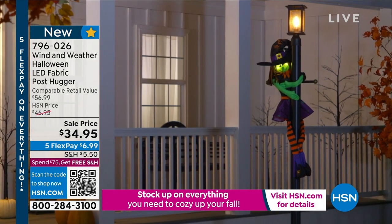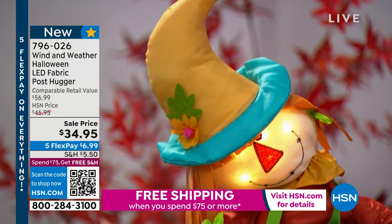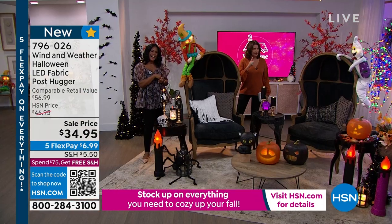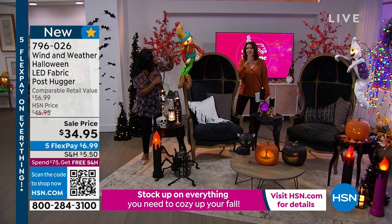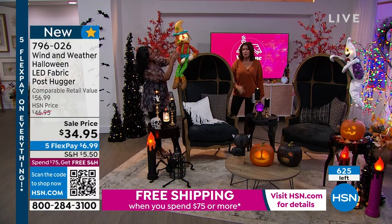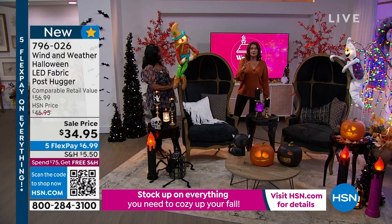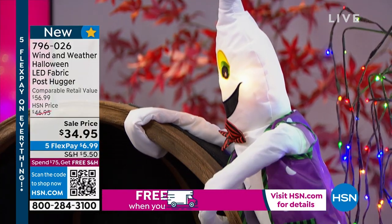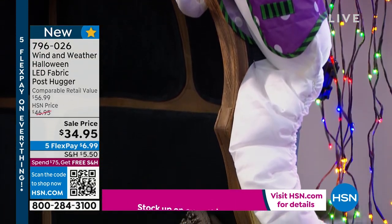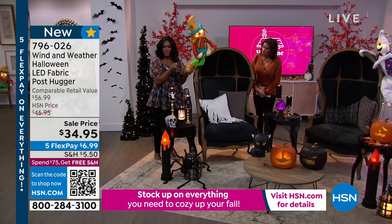Scarecrow is now sold out — down to six dozen and then gone. The ghost will go next, then the witch. The ghost is 34 inches tall and the skeleton is 45 inches tall. Three AA batteries illuminate different parts of them — face, trunk, chest. We have about 600 total left across the ghost and witch. At $34.95, there's a lot of look and versatility, and these are indoor and outdoor.